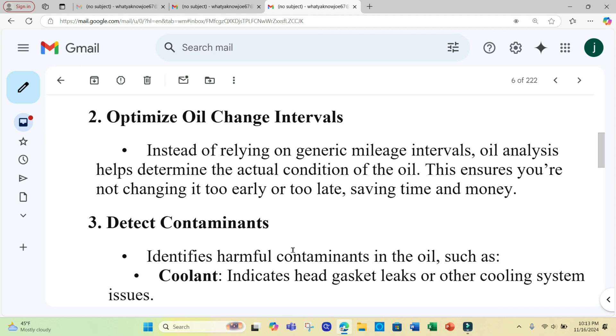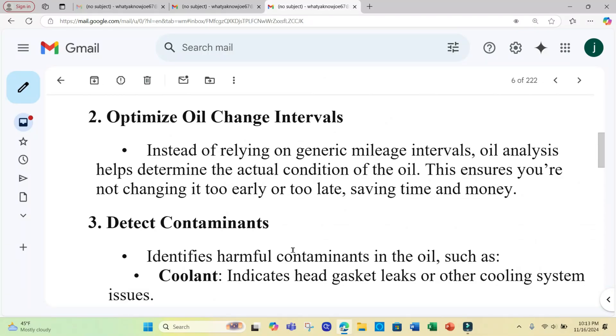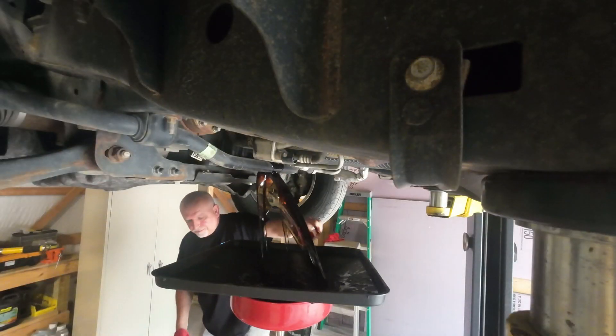You can optimize oil change intervals. Instead of relying on generic mileage intervals like 5,000, 6,000, or 10,000 miles, an oil analysis helps determine the actual condition of the oil. This ensures you're not changing it too early or too late, saving you time and money.